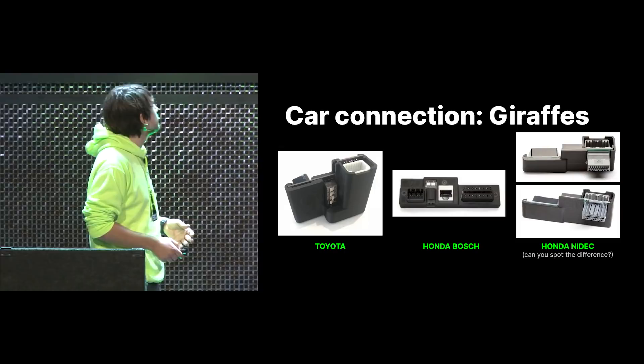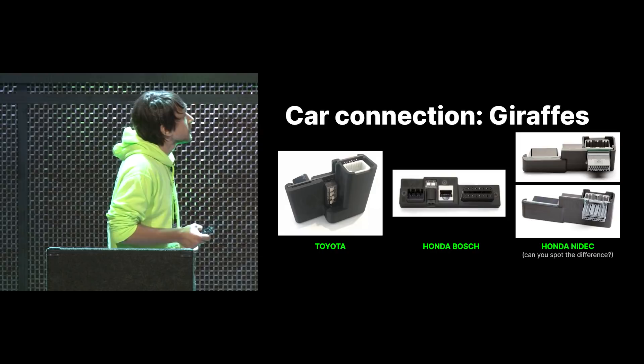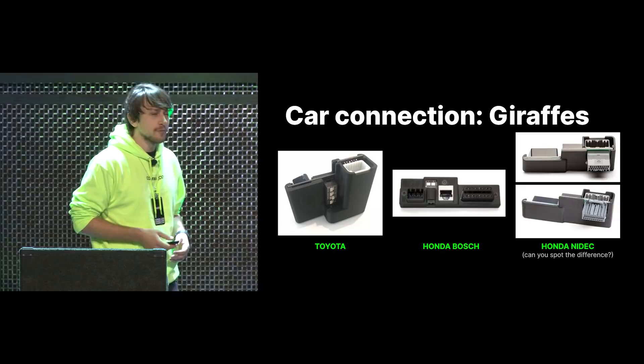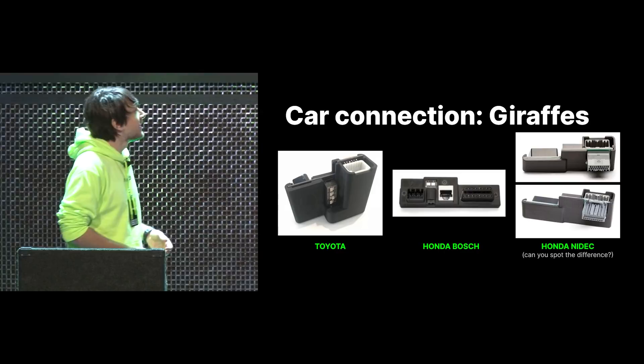We had the Toyota giraffe, common for all Toyotas. Then the Honda Bosch one for Honda cars with a Bosch camera installed. And we also had Honda harnesses for the NIDEC camera system — actually two versions. Can anybody spot the difference? The connector is upside down on one of them. One day NIDEC decided it would be funny to flip the connector around, so we had to make another harness.